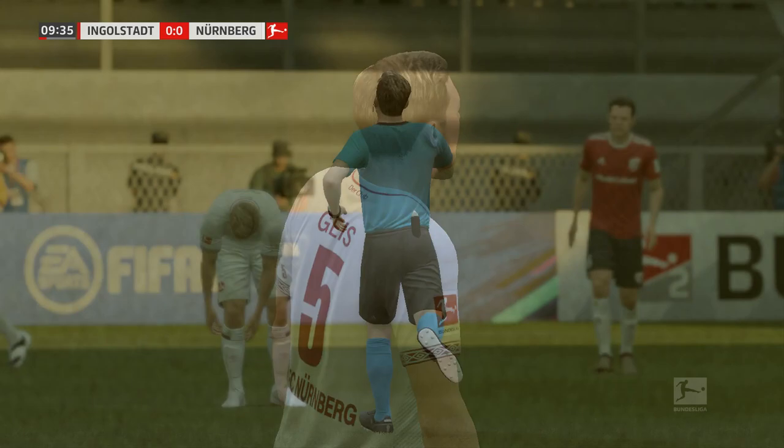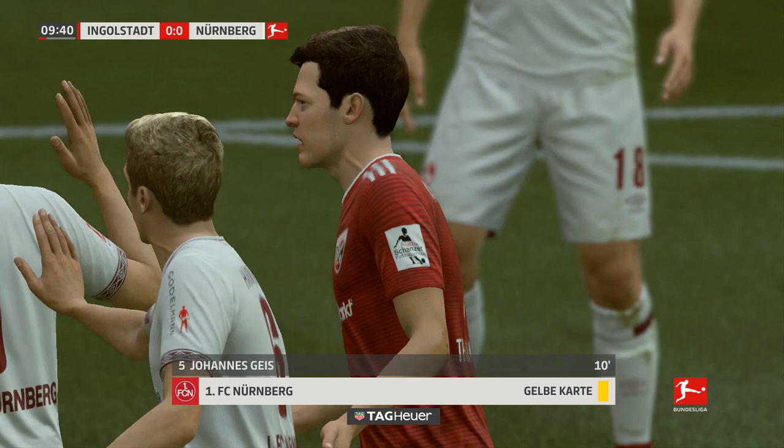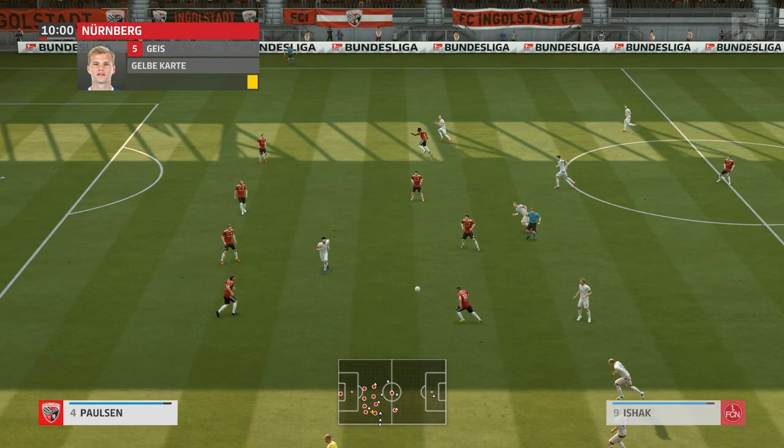Having played the advantage, he's now going back to deal with the infringement that he could have blown for, and the offender's going to get a yellow card. I wonder whether he thought he'd got away with that because the play was allowed to go on, but no — he sees yellow.